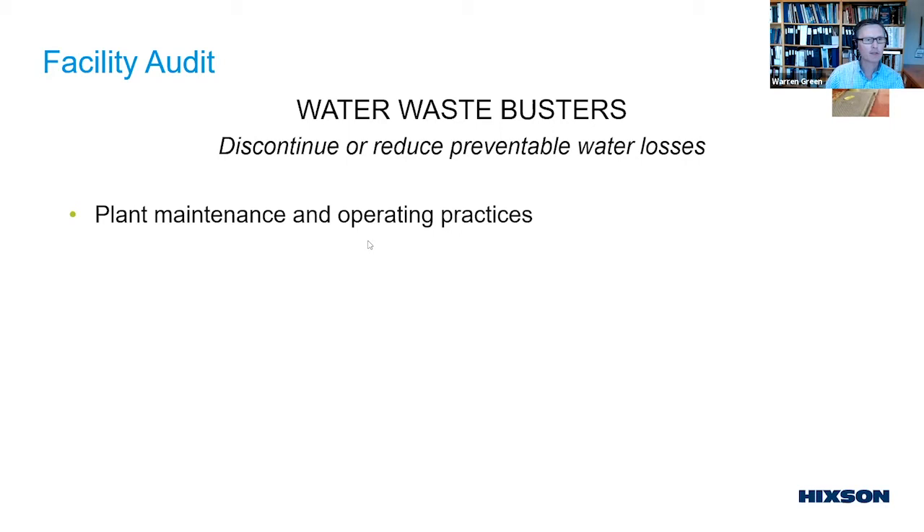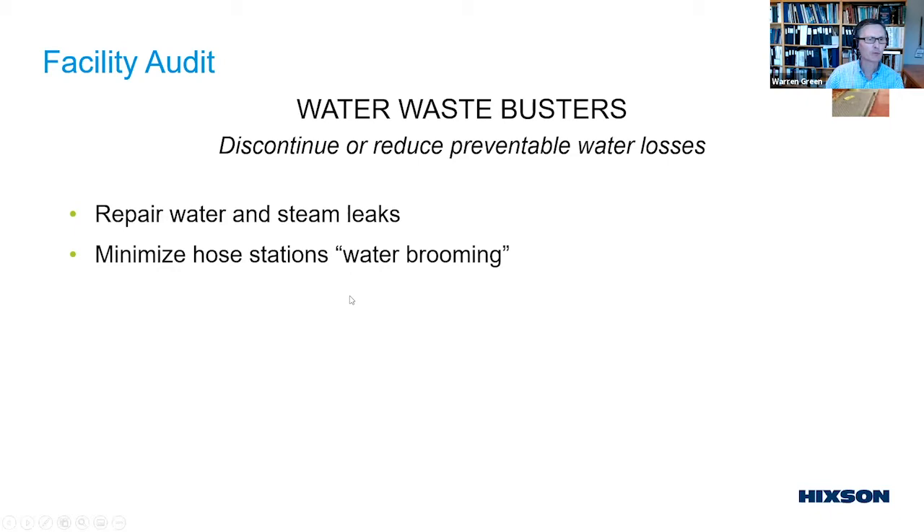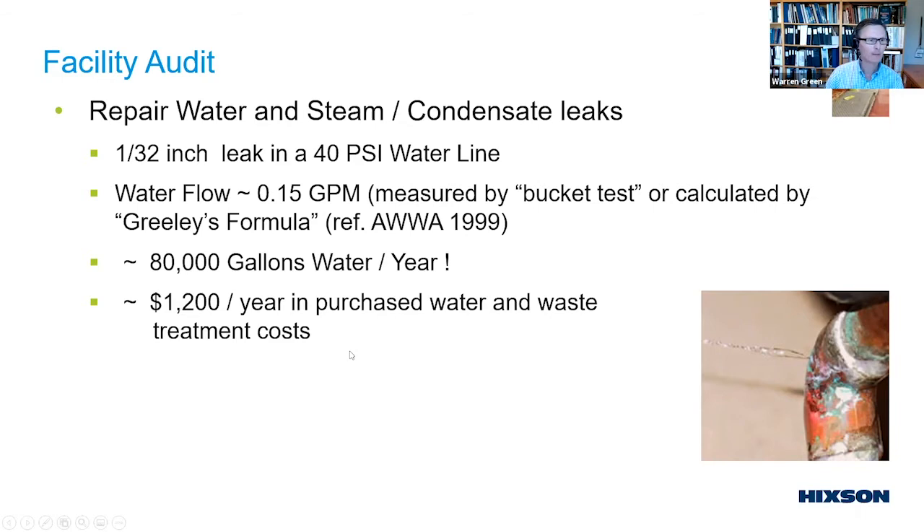A minor leak — a 1/32-inch hole in a 40-pound water line — amounts to about 0.15 GPM, which adds up to almost 80,000 gallons a year running continuously, costing about $1,200 accounting for both purchased water and treatment. With water brooming, using a hose to push cheese curds or yogurt solids down the drain means you're paying for the BOD and the water. A dry cleanup program with a refuse dumpster can change a lengthy wet cleanup to a more reduced cleanup time, saving around 20,000 gallons a year per hose station.